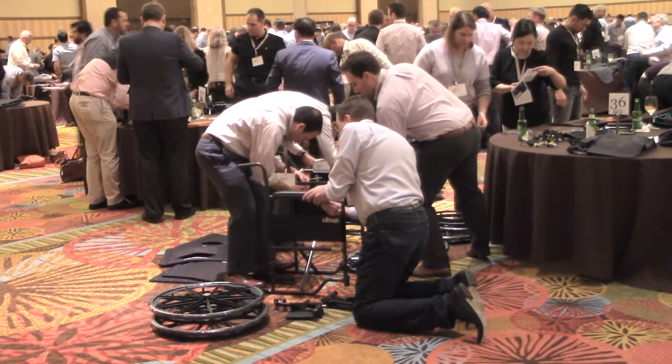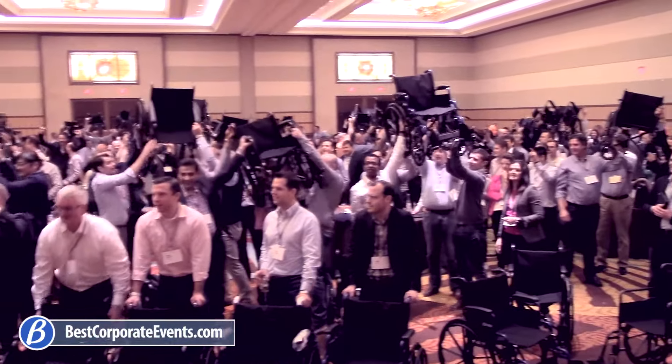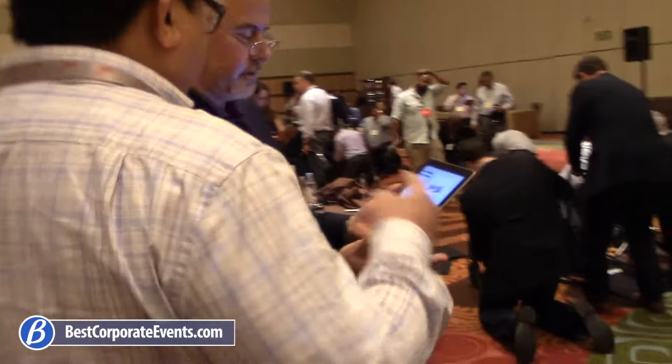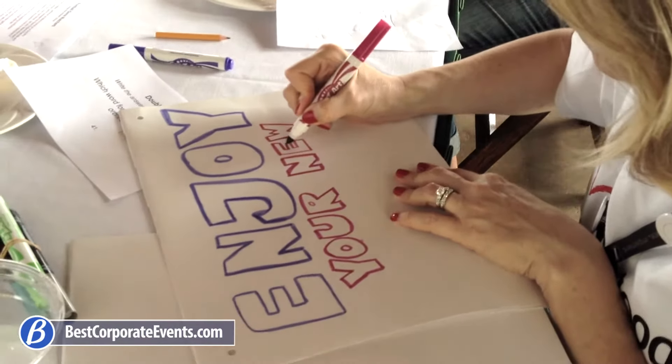Build a Wheelchair is another first in charitable team building programs that we've created, perfected, and trademarked. In this fun and worthwhile charity event, teams receive iPads filled with challenges they must complete to earn the parts and materials necessary to assemble and decorate wheelchairs for donation.